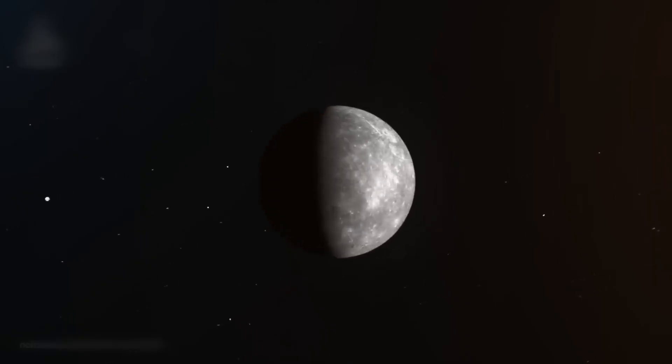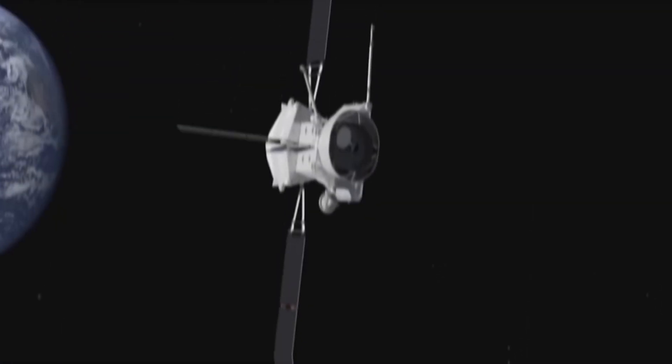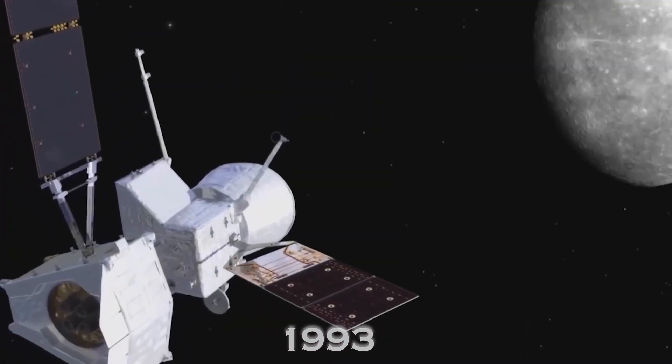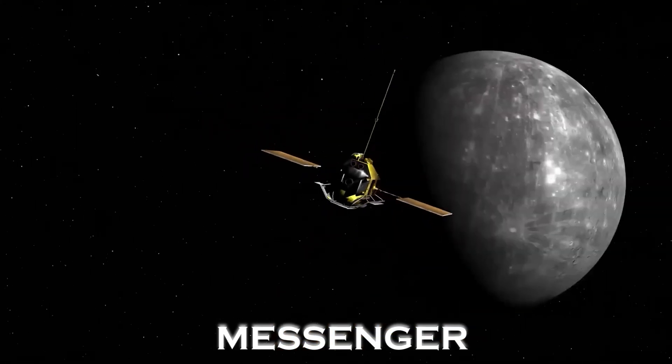The mission to unravel Mercury's mysteries began with NASA's Mariner 10 in 1973, and continued with the MESSENGER probe in 2004.